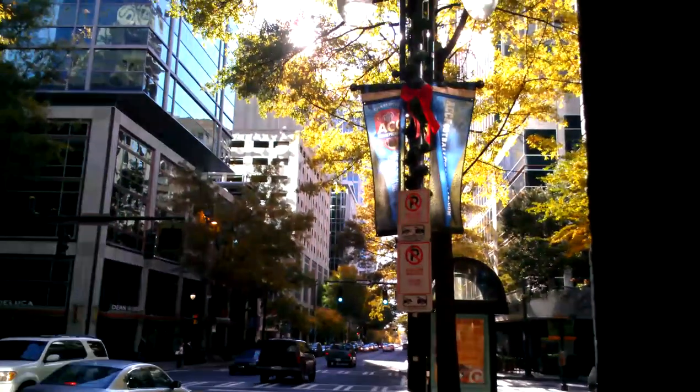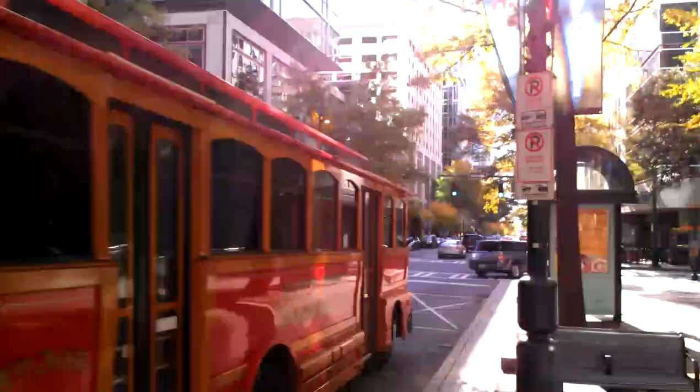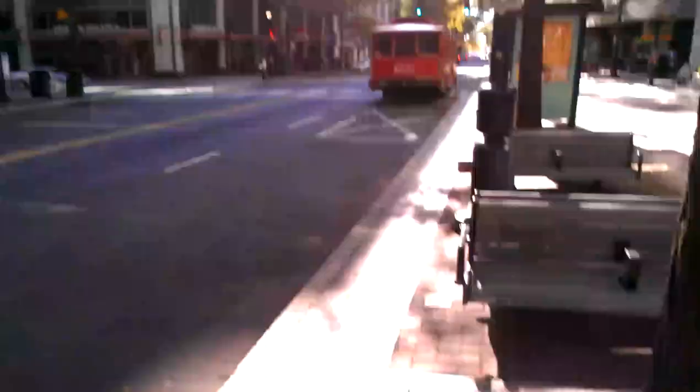Happy Friday guys, I'm Aaron from phonedog.com and I'm in the middle of the city testing 1080p HD video recording on the HTC Resound. And testing out some buildings.